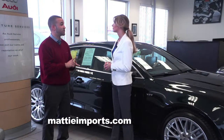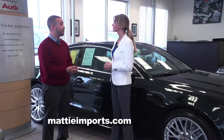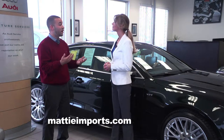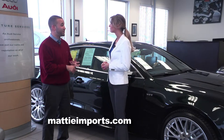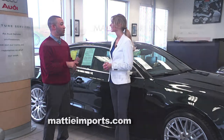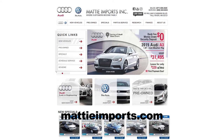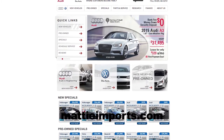We work hard in sales, service, and parts to make sure you have a great experience here. As a family-owned dealership, we like it when people support the local family-owned business. We always make sure you get a great price and the most value for your buck. At the end of the day, we make sure people leave with a smile on their face, recommending us to friends and family. We're here in Fall River — Maddie Imports — and our website is mattyimports.com, where you can check out our inventory anytime.